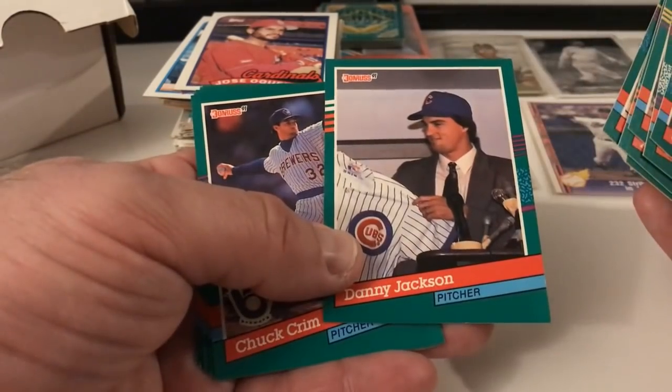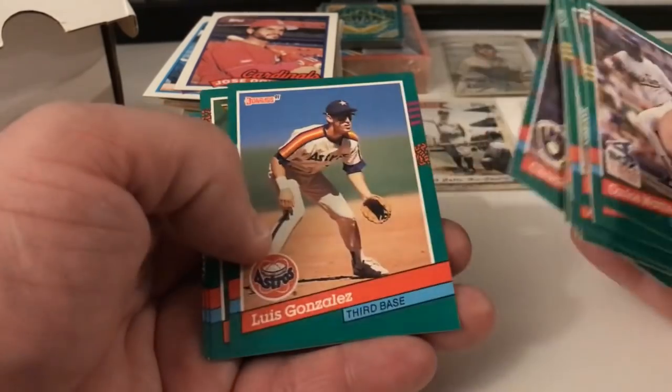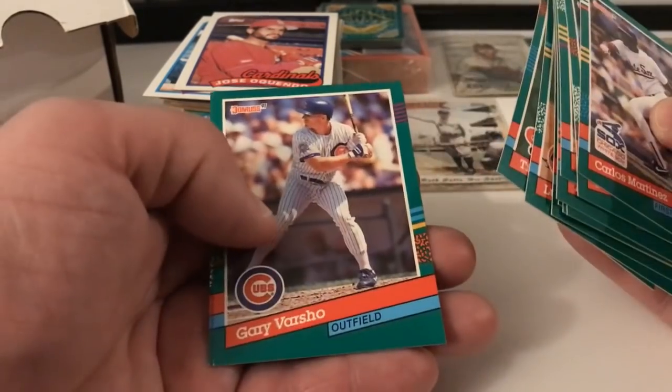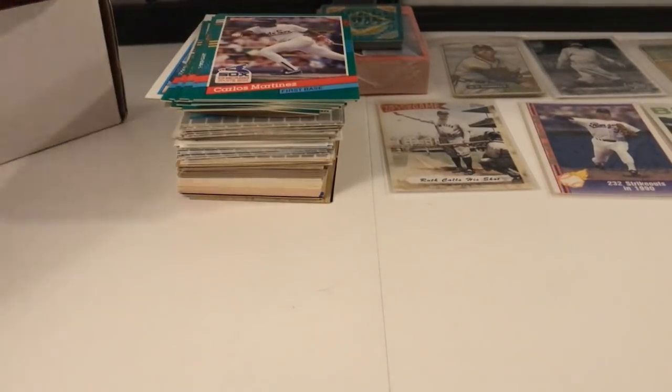Martinez, Myers, Griffin, Davis, Nabholtz, Prokopec, Day, Jackson — that's a pretty bad shot. Chuck Cram, Lewis Gonzalez, Tim Wallach, VP card, Gary Varsho, Dave Rohde — okay, what's up now, let's see.